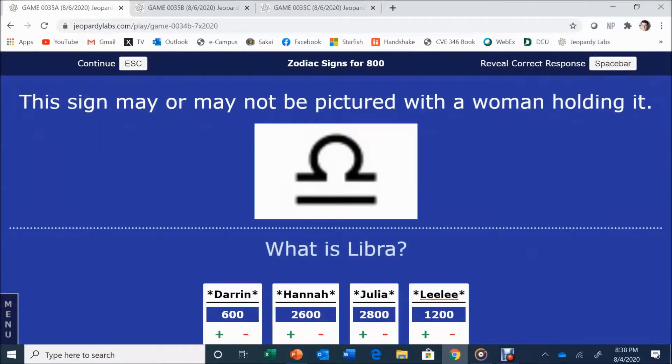Zodiac Signs for 800. This sign may or may not be pictured with a woman holding it. These clues are from the actual show — they're hard! The answer is Libra. It looks like a scale.